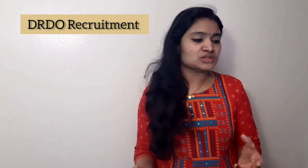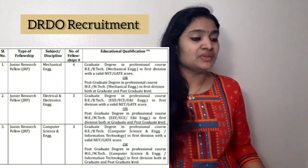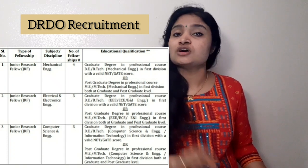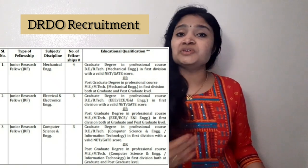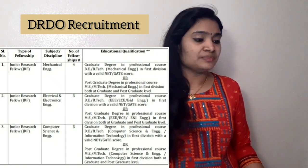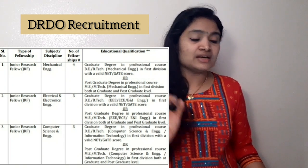Let us see the recruitment news in detail. For the post of JRF, they are recruiting for three branches: Mechanical Engineering, Electrical and Electronics Engineering, and Computer Science Engineering. For Mechanical Engineering there are four vacancies, for Electrical and Electronics there are three vacancies, and for Computer Science there are three vacancies.